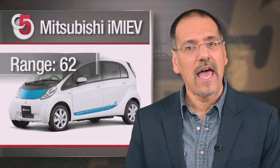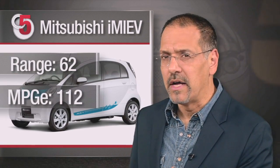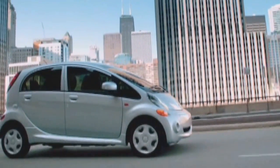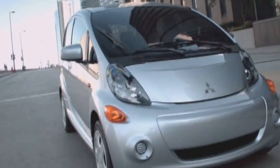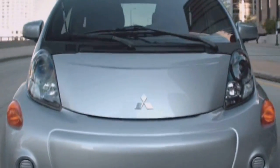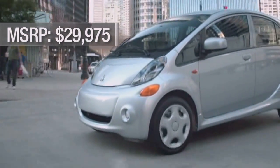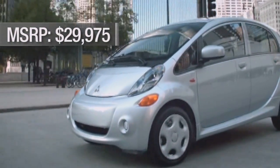Number five: the oddly named Mitsubishi i-MiEV. Range of 62 miles, MPGE 112. This one barely makes the cut because I don't know that American consumers are ever going to embrace the looks of this electric Easter egg. It also feels uncomfortably close to a golf cart when you're driving it. But it is fun to drive — like you're perennially approaching the 18th hole. It costs under 30 grand, and your rabbit will never complain about the legroom.